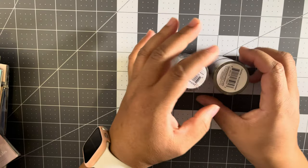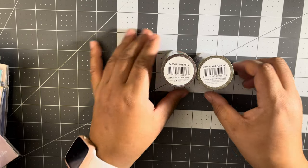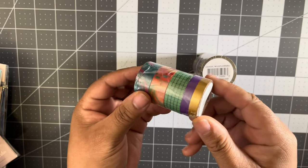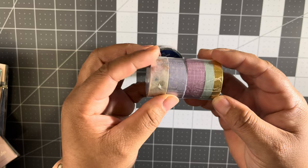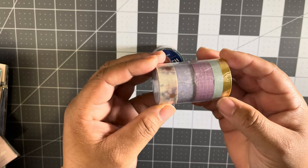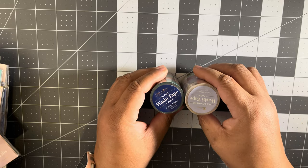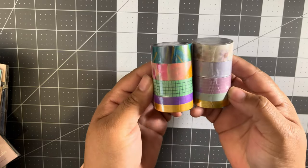I got these two washi tapes — this one is Wildflowers and this one is Inspire. I think those are so pretty. Look how subtle that is. I couldn't resist getting washi tape, not like I need any more because I have so many of them, but those are just so pretty.